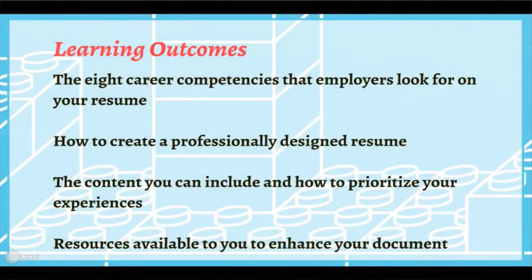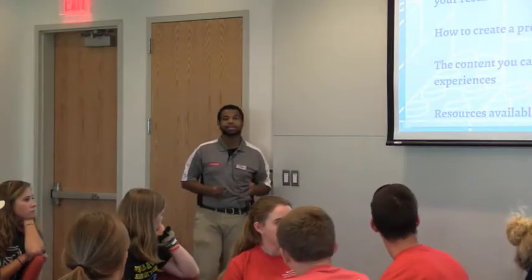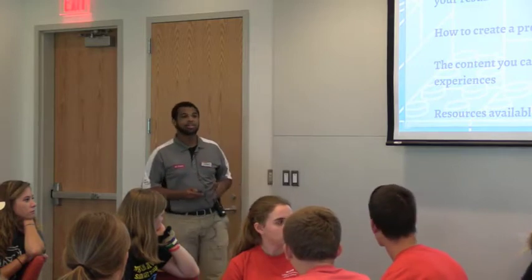So learning outcomes for today — big concepts that we want you all to leave with. Number one, the eight career competencies that employers look for in a resume. Next, how to create a professionally designed resume. After that, the content you can include and how to prioritize your experiences, because we have to put weight on what's more important. And lastly, resources available to you to enhance your document. We're all students at NC State — we have so many resources available, such as the Career Development Center.